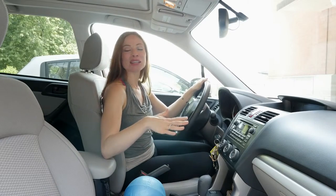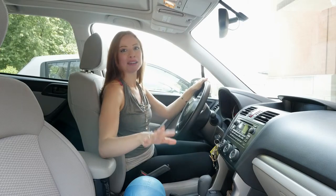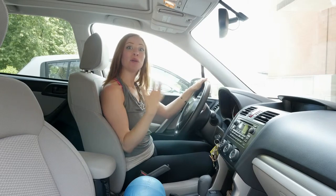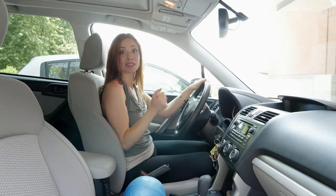Welcome to the Pilates show Monday, where we take our Pilates brains and body outside into the real world. Today we're going to be talking about proper placement when you're driving in your car. It's definitely road trip season and lots of different camps that you have to bring your kids to. People spend tons of time in their car, so there are a few tips you can use to help find better posture when you're seated for a long amount of time.